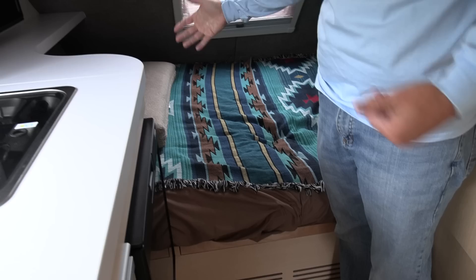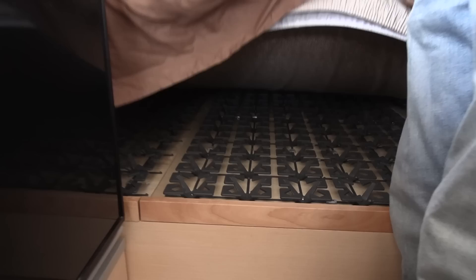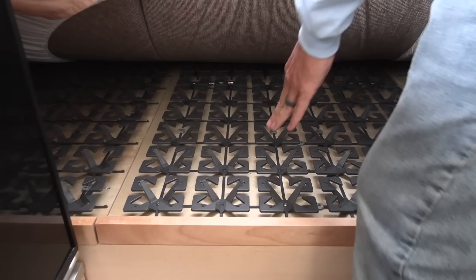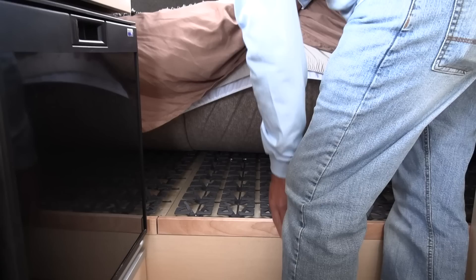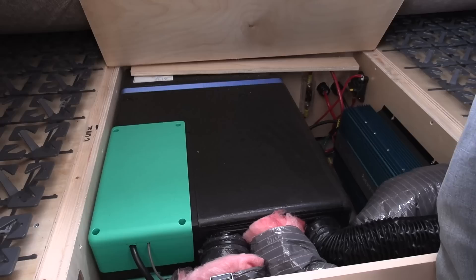Underneath the bed, the mattress is a three-piece system, which might seem odd, but it's built on the Froley system — a cushion system underneath the mattresses. It's broken into three pieces because several of our systems are located under here. The Froleys give some cushion and add a great amount of additional comfort to the mattress system.